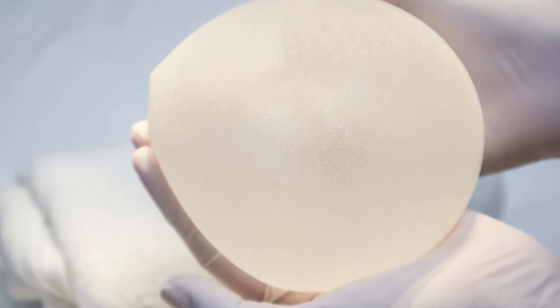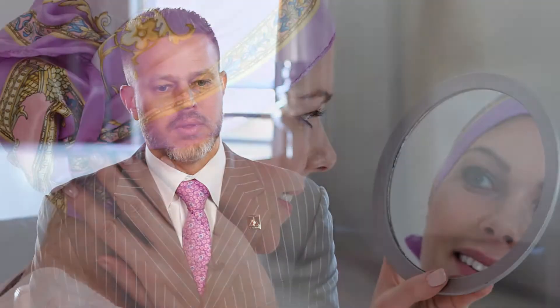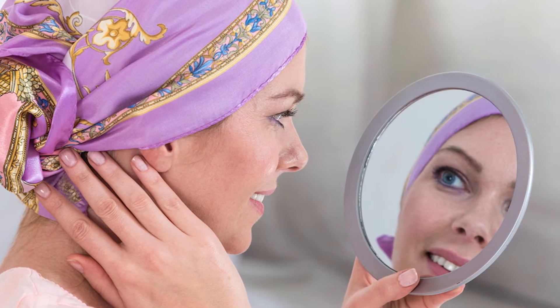She had a normal implant on one side and reconstruction on the other, but she had incredible fatigue and symptoms. She attributed all of these to her implants and, because she was a cancer patient, she respectfully requested I take out both implants and the capsules associated with them.